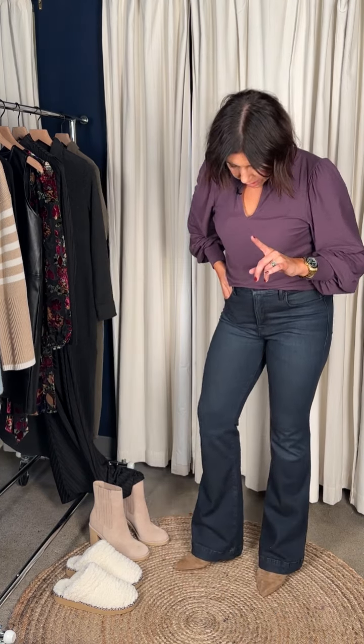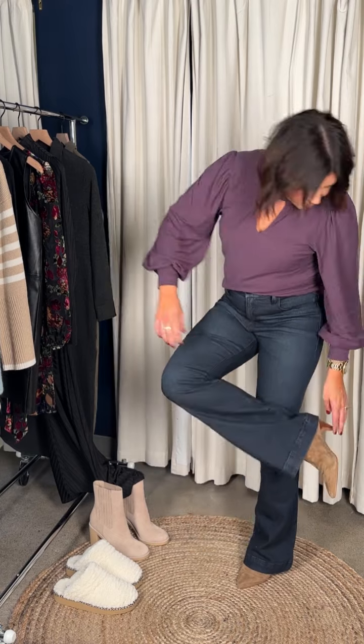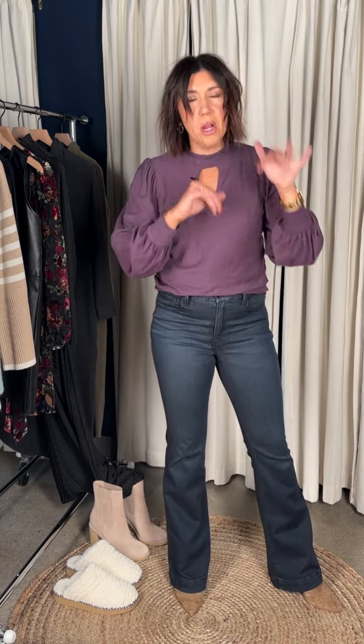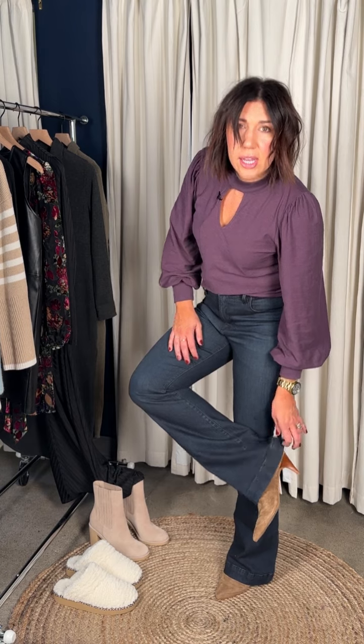On my jeans — I'm wearing the Good American trouser in a size 8. Obsessed with this wash: nice and dark, crazy flattering. I'm 5'8" and the length is hitting me perfectly. These shoes are Dolce Vita — a great little suede booty in the most beautiful color. It pairs great with warm tones and back to black. That perfect little kitten heel gives you just enough lift without being uncomfortable.